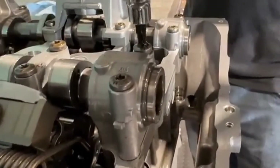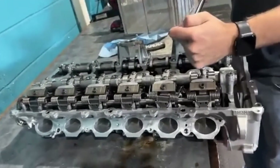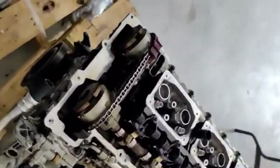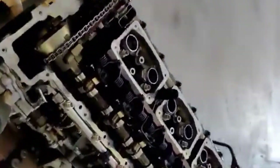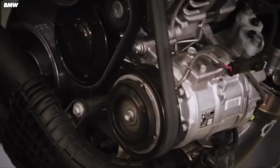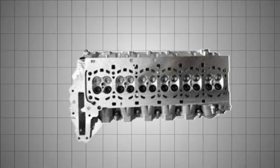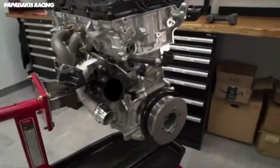Complementing the hardware is a suite of advanced valve technologies. The B58 uses BMW's Valvetronic system — an infinitely variable intake valve lift system — paired with double vanos, which continuously adjusts the timing of both the intake and exhaust camshafts. Together, they provide exceptional control over airflow and combustion dynamics, allowing the engine to be both powerful and surprisingly fuel-efficient. It features 24 valves, four per cylinder, with a dual overhead camshaft layout. The block and cylinder head are both made of aluminum, balancing strength with lightweight construction.